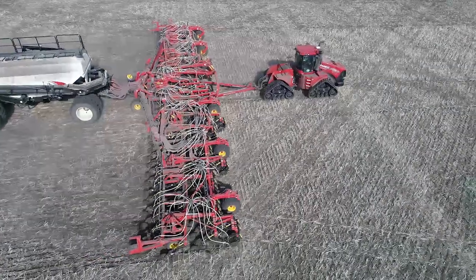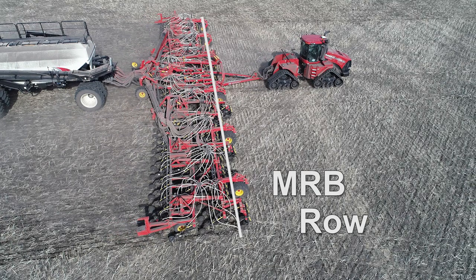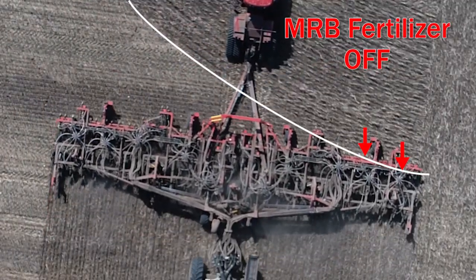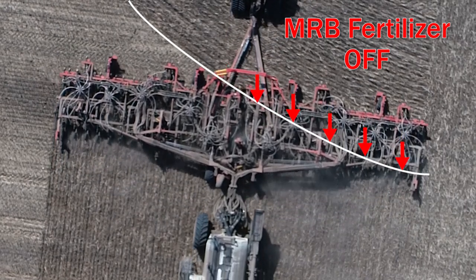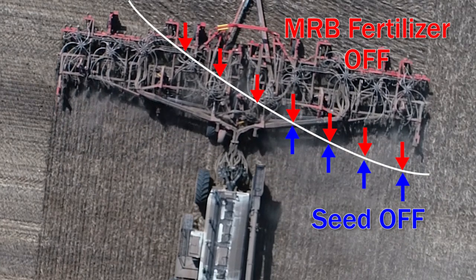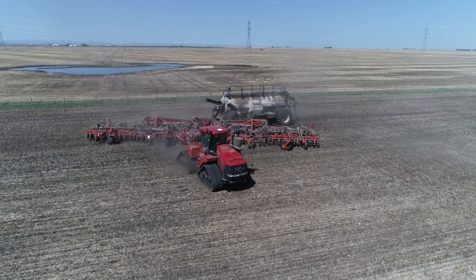Since the mid-row bander fertilizer applicators are all positioned in a row at the front of the drill, it is possible to set the fertilizer to shut off product right at the start of a seeded section or headland. The seed manifold can be set with a larger overlap setting to avoid small crop misses.